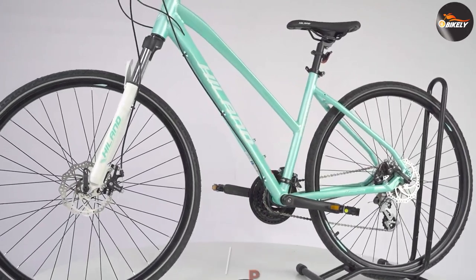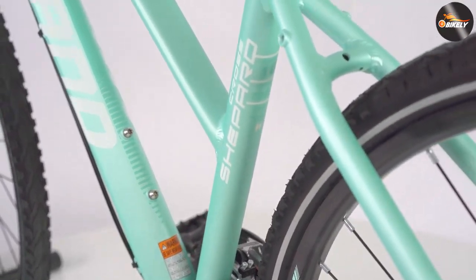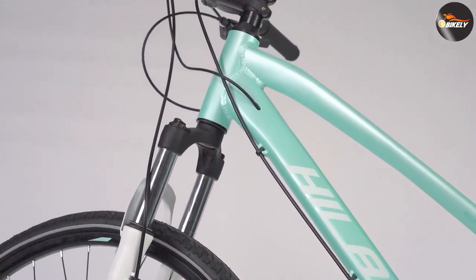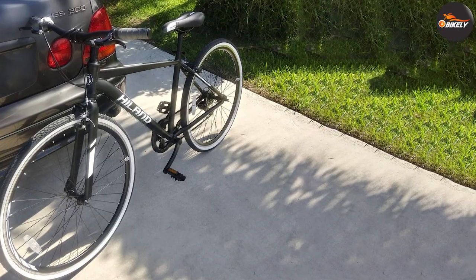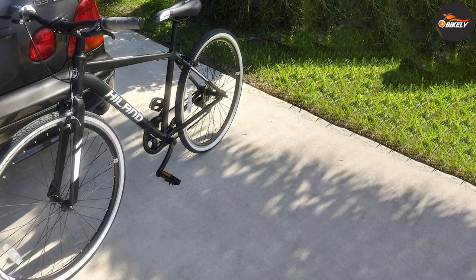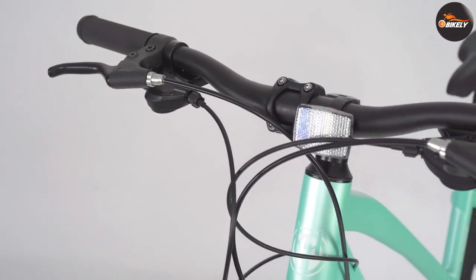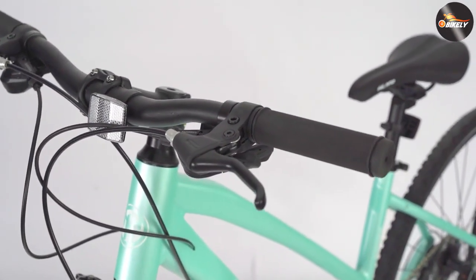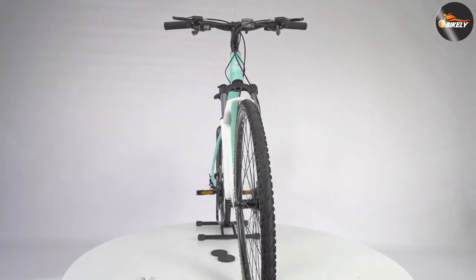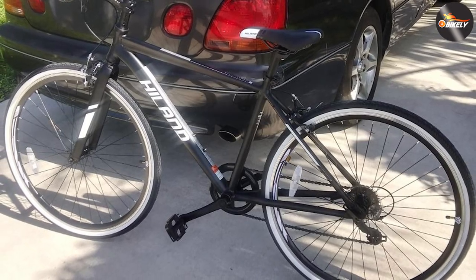Moving on to number seven: the Hillen Hybrid Bike. These Hillen bicycles are some of the best hybrid bikes under $300, providing outstanding quality at a reasonably stable price. On the Hillen bike, you're getting a properly built and durable aluminum alloy frame. We were impressed with the paint work on this bike and found it remarkable that they did such a great job on a budget hybrid. It's currently offered in two styles: black and white, and blue-gray.